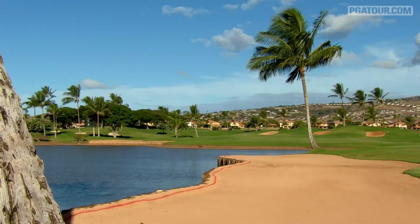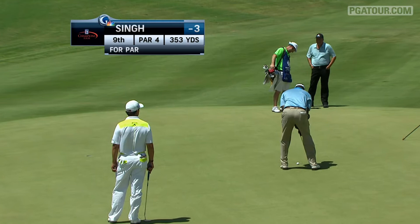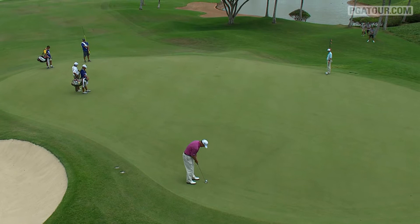Round one highlights from the Champions Tour Pacific Lynx Hawaii Championship — beautiful surroundings for these guys all week. Here's a familiar face transitioning from the PGA Tour to the Champions Tour: Vijay Singh, with a nice par save on the ninth during his Champions Tour debut. He would finish with a three-under 69 and is five back heading into Saturday.